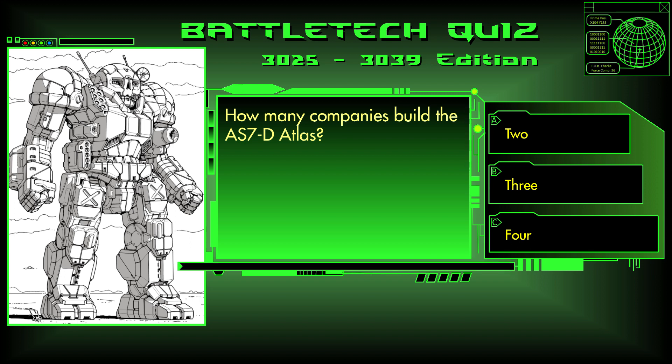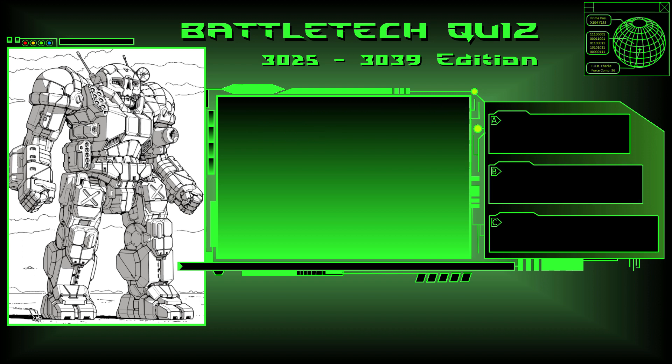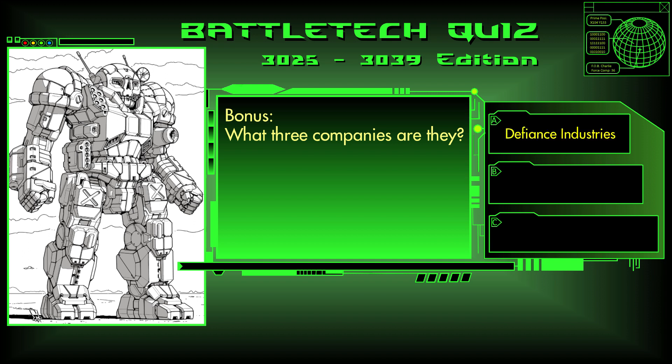The answer is three. As a bonus question, what three companies are they? The three companies that build the Atlas AS7-D are Defiance Industries, Yori Mechworks, and Independence Weaponry. If you got all three, give yourself a bonus point.